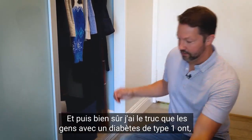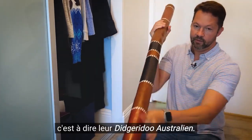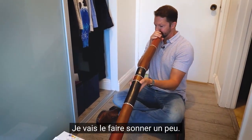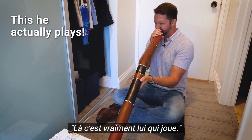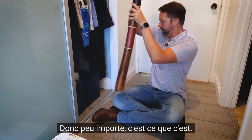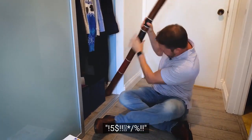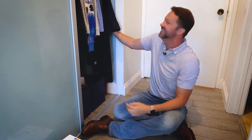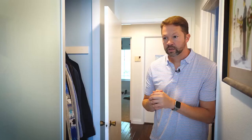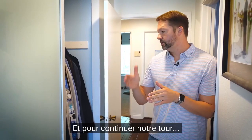And of course, I have the thing that everybody with type 1 diabetes has, which is their didgeridoo. I've got mine right here — let's give this thing a little whirl. So, whatever, that's what it is. I'll put that guy back there. I survived that vicious didgeridoo attack to continue our tour. I'm okay, thanks for asking.